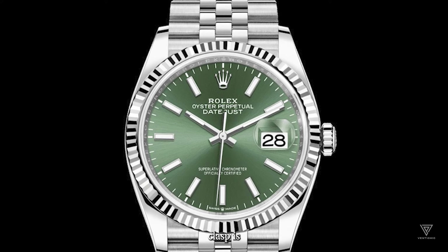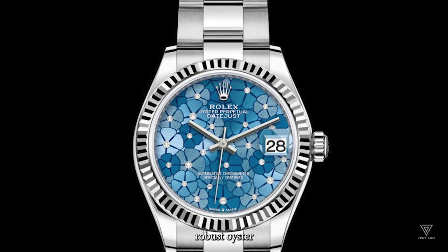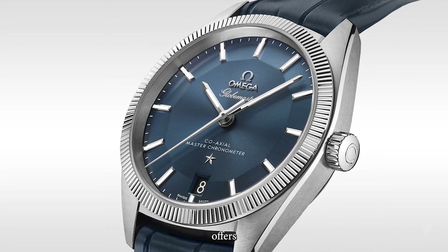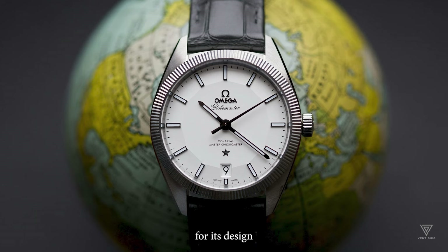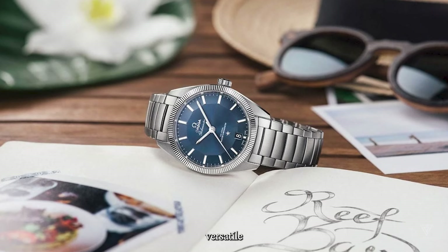The Omega's clasp is a standard butterfly clasp with a dual button release, concealing the locking system, compared to the more robust oyster clasp on the Rolex. Aesthetically, the Omega bracelet is favored, but the Datejust offers the option of a Jubilee bracelet, considered the best pairing for its design. Despite these differences, both watches can look fantastic with various straps, showcasing versatile lug widths.